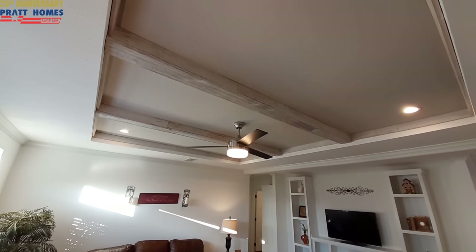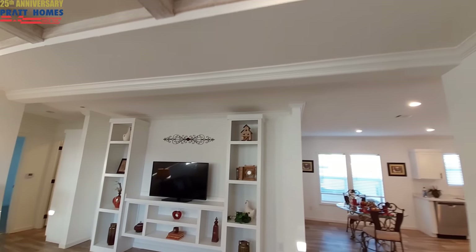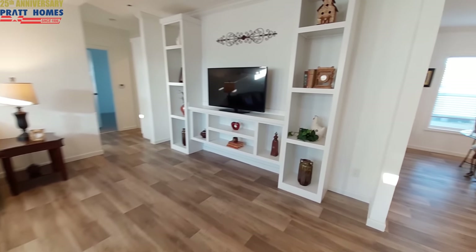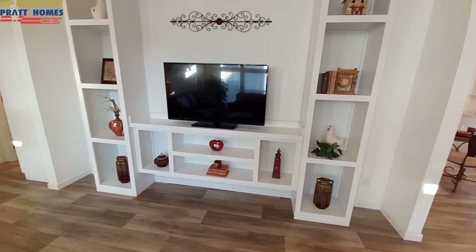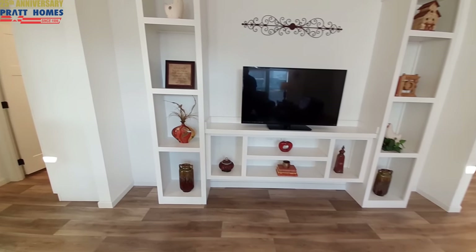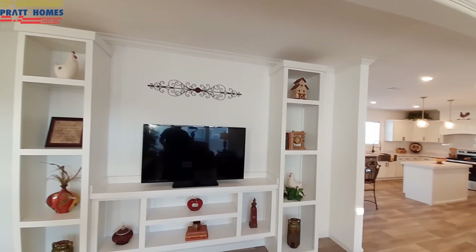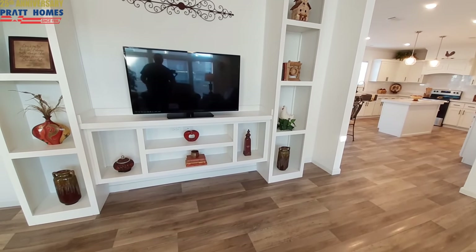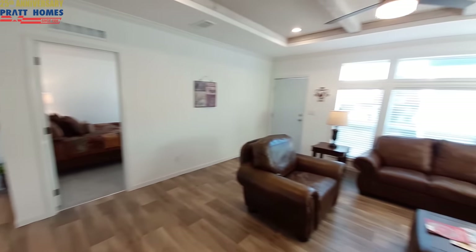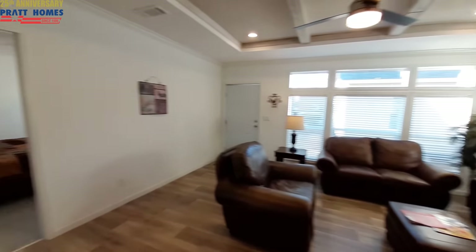We've got the recessed tray ceiling in here, vents in the ceiling above. Really nice built-in entertainment center. One last look at those windows over there, and then we're going to come to your dining room.